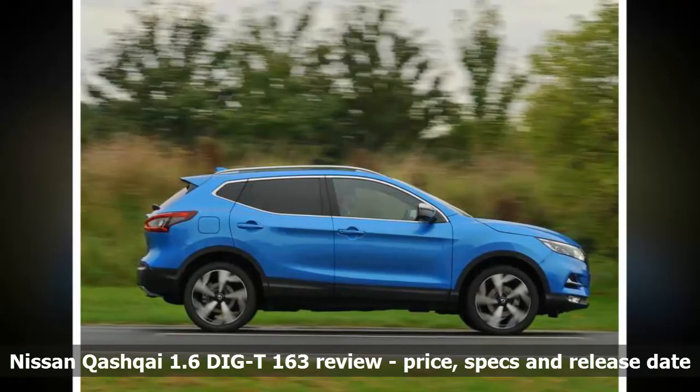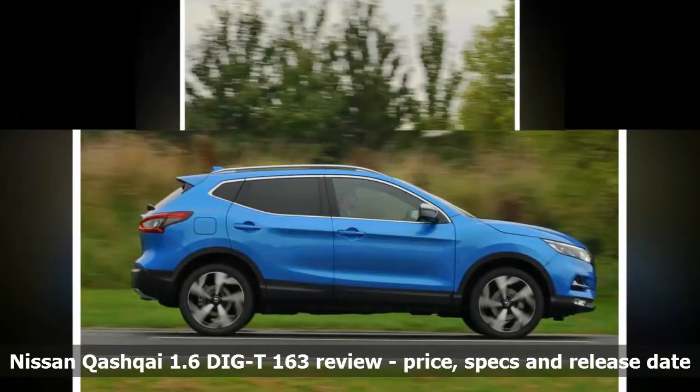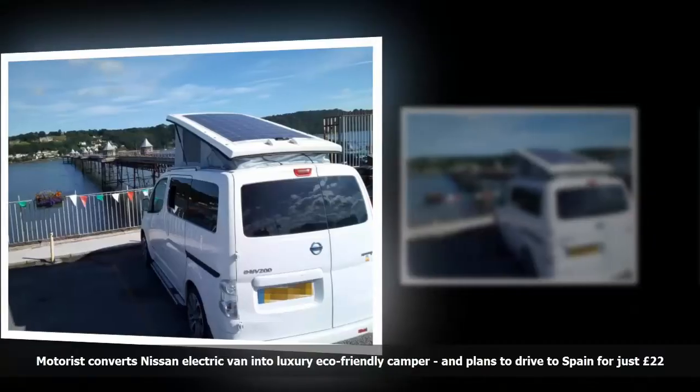In short, then, the SEAT Ateca remains the best package in the small SUV segment. But choose the right version and the Qashqai is still a fine alternative, especially if you value ride comfort over fun handling.